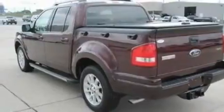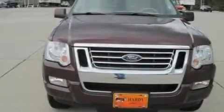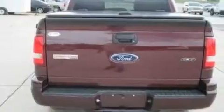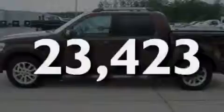Its top features include a moonroof, a dual-zone climate control system, cruise control, a 4-speaker stereo system, leather seats, a double wishbone independent front suspension, big 18-inch wheels, a low-tire pressure indicator, full-power accessories, and this vehicle has fewer than 24,000 miles on the odometer.